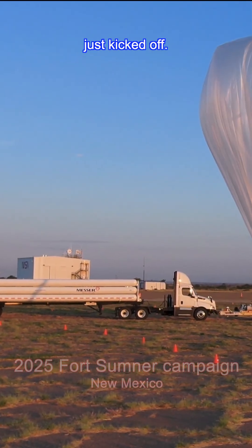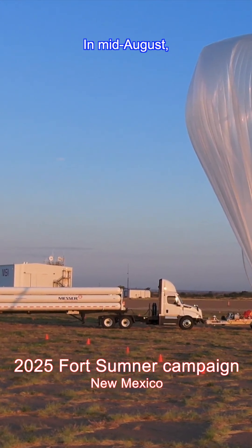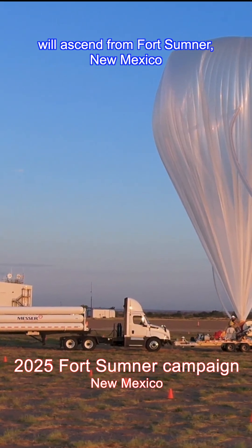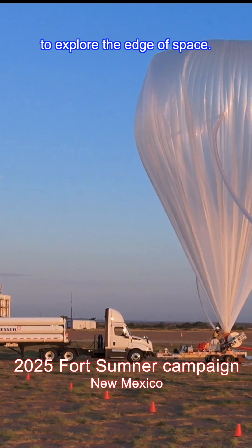NASA's fall balloon campaign just kicked off. In mid-August, seven massive scientific balloons will ascend from Fort Sumner, New Mexico, to explore the edge of space.